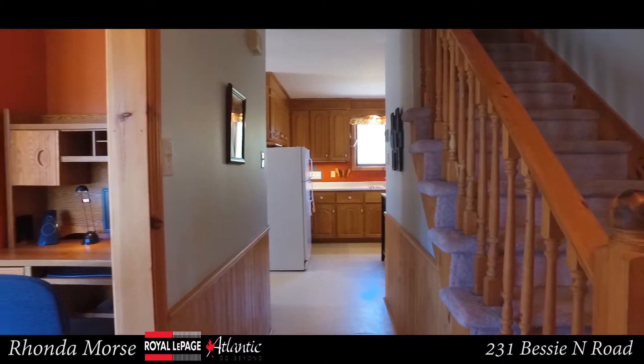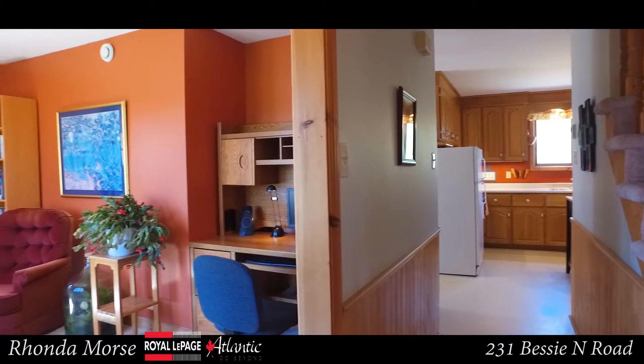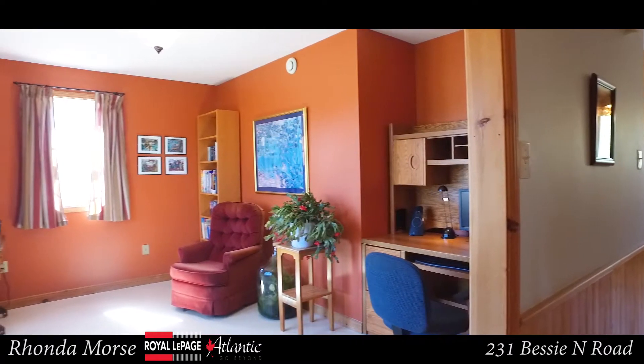As you enter this home, you'll find a large living room to your left and a very cozy family room to the right. This room could also be used as a formal dining room.